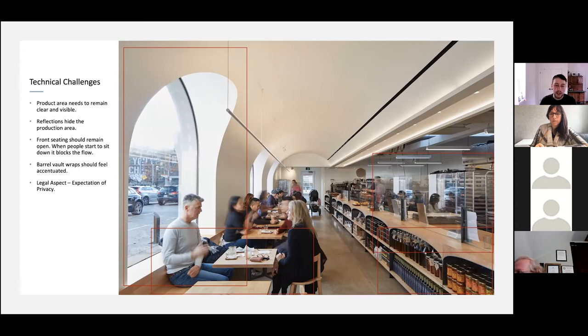The barrel vaulted wrap should feel accentuated — you want to go really low to make it feel tall and exaggerated, but because there are people in the shot you need to find a balance, staying roughly at head height. There's also the legal aspect of photographing people in public. I lean toward the notion of expectation of privacy — if you're out in public, I'm not hiding what I'm doing. If someone has an issue, I'll blur their face or wait till they leave. It's really about using your best judgment, reading the room, and being respectful to people around you.